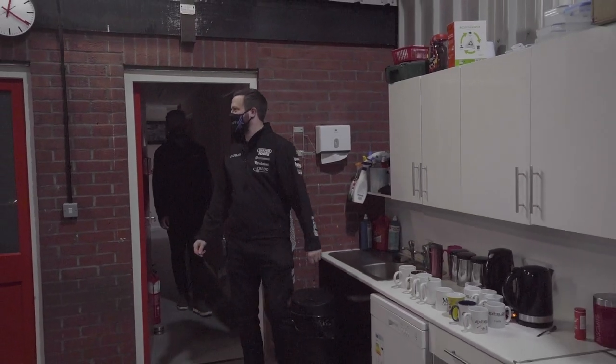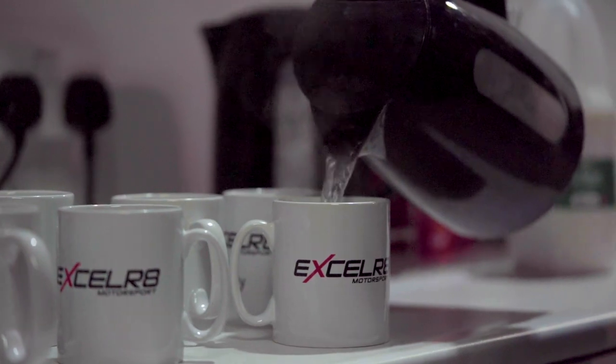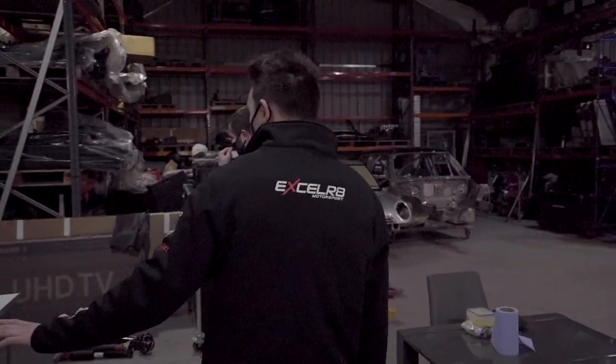Hey Tom, so through here, this is the start of the workshop. The most important area is tea-making facilities. Noted. It's somewhere for the guys to have their lunch. Awesome. We'll make our way through. That's by Donuts? Yes. Excellent.